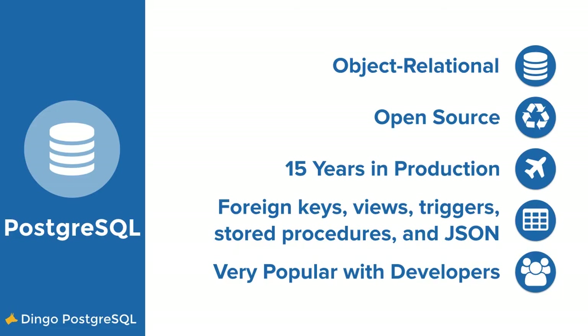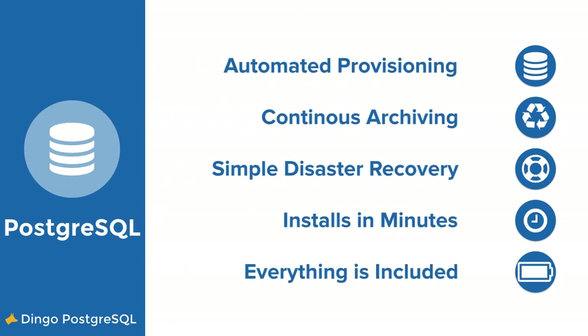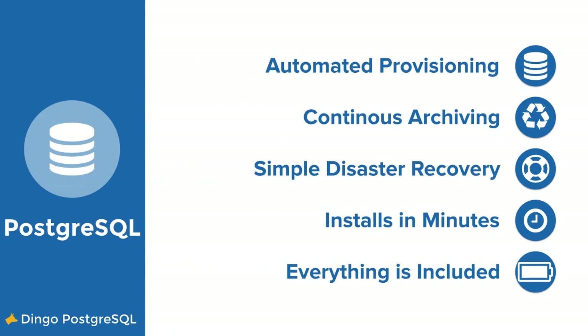We focused on Postgres because it's a hugely popular database that we know there's a lot of demand for among Cloud Foundry users. It's a powerful open source database with a huge community, a lot of support, and extensibility. What our Postgres tile offers is automated provisioning, continuous archiving, simple and easy-to-use tools for disaster recovery, and it's easy to install.